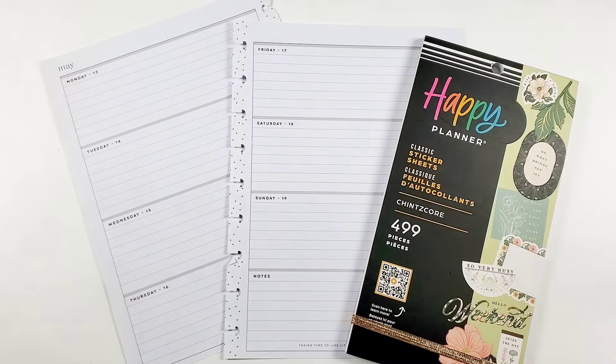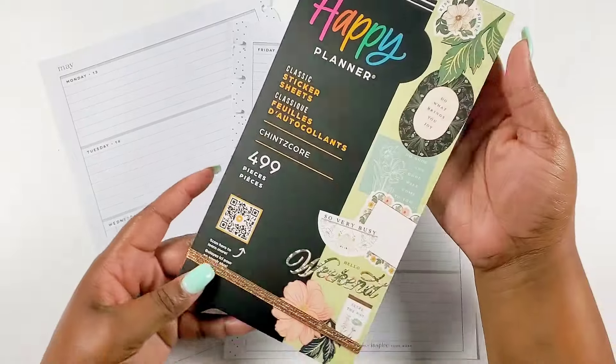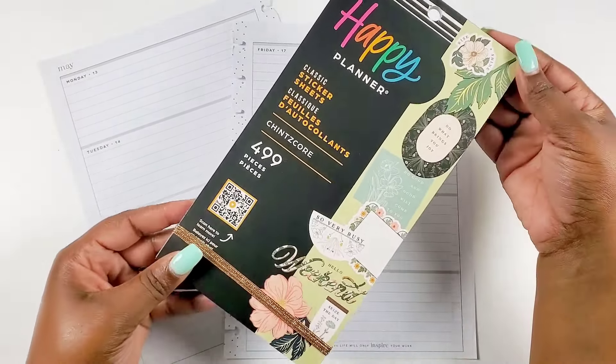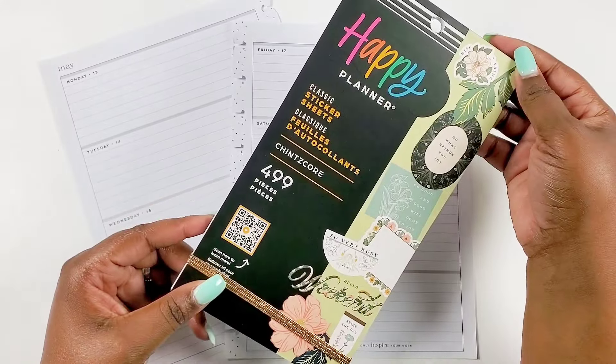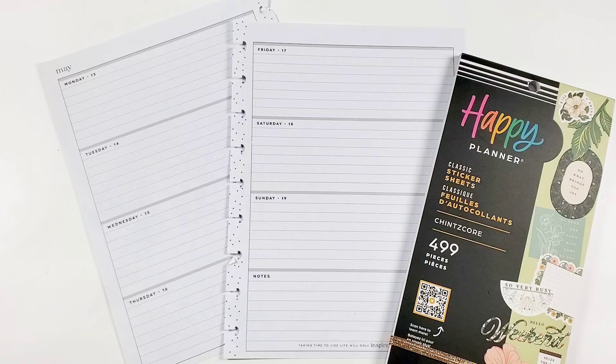In this video we will be planning out the week of May 13th through the 19th in my Horizontal Happy Planner and I'll be using the Shinscore sticker book that released from the spring. Y'all this is a beauty so I'm excited to get it in my planner. So if you want to see what I create, stay tuned!